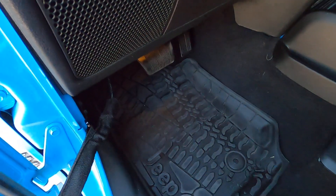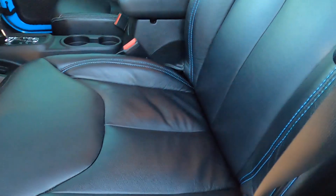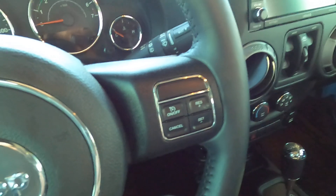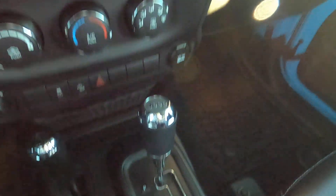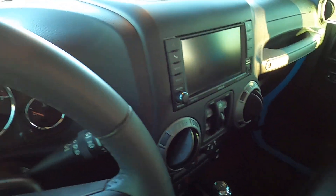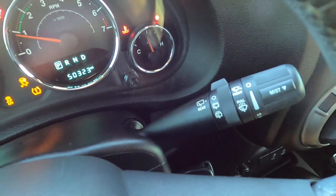We do have Jeep all-weather floor mats, and something rare for a Jeep — very nice leather interior with blue contrast stitching to match the exterior. The exterior looks fantastic. You have power locks, power windows, tip-start ignition, manual seats, four-wheel drive of course, and a five-speed automatic. It is turnkey — tip start — so you just tip it over and it starts right up.